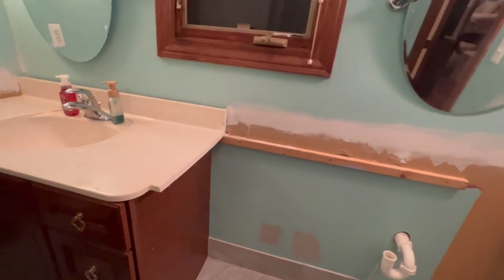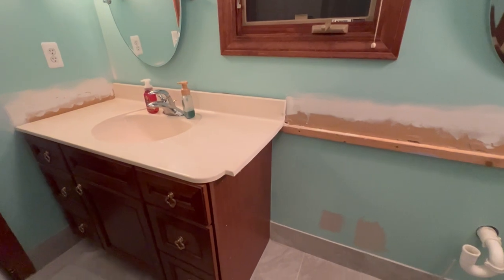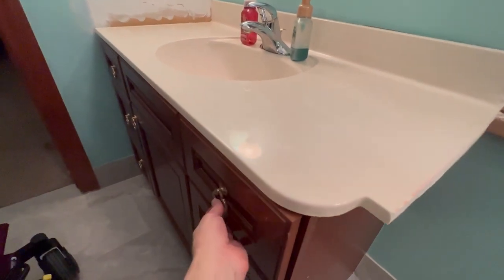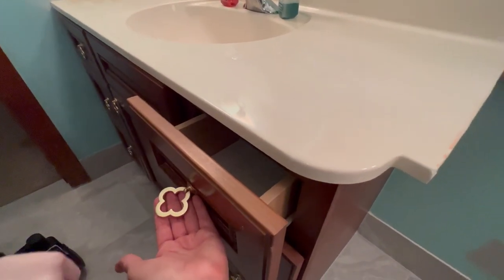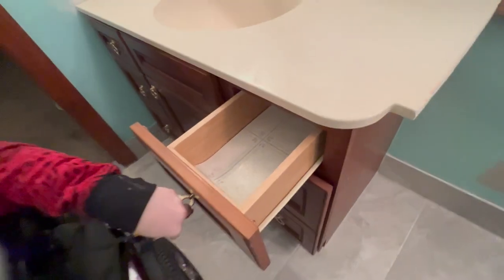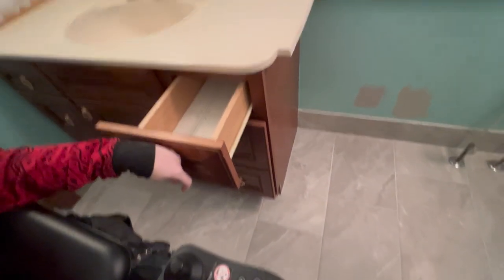I still had no sink and no counter. But these are adorable - they're drop hole pulls from Amazon and I can easily just grab one and pull it out.